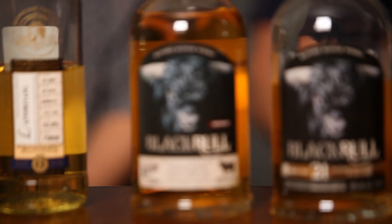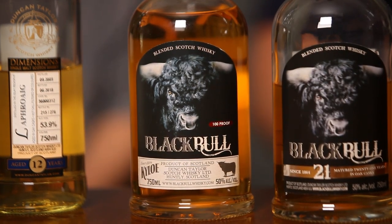The best one to start with is our Black Bull Kylo. Black Bull is a really old blend - it's been around since 1864. It was owned for a long time by a New Yorker, a guy called Abe Rosenberg. It was one of the first whiskies to come into the US after Prohibition. We know that for a fact because it was trademarked in New York in 1933.